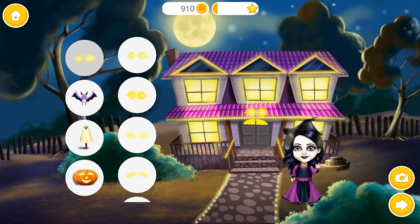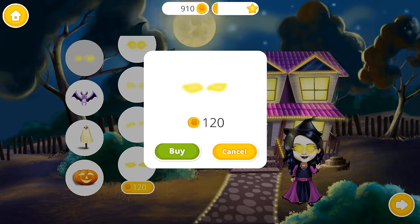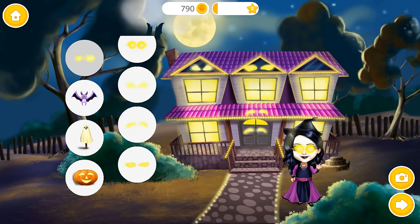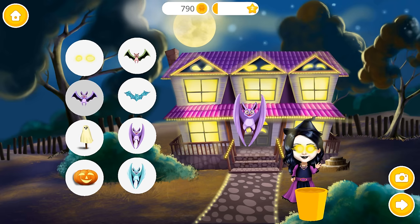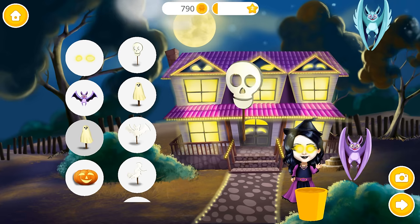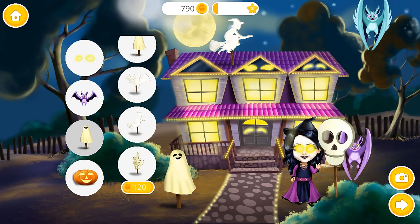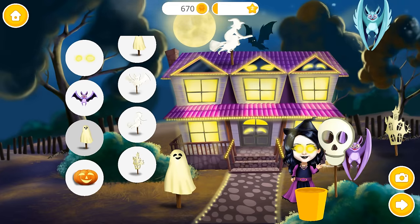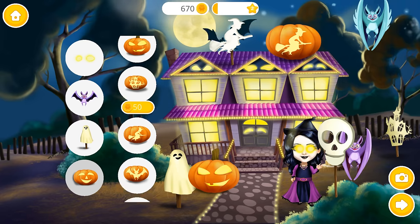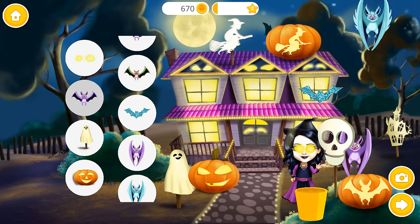Let's decorate my house for a Halloween party! Spooky! Looks great! Fantastic!